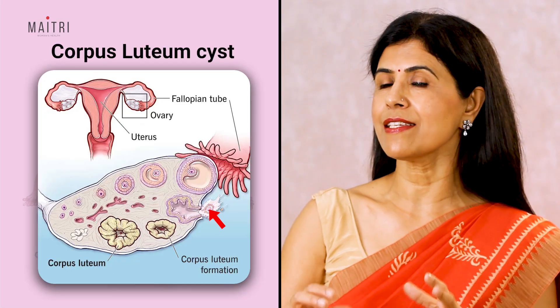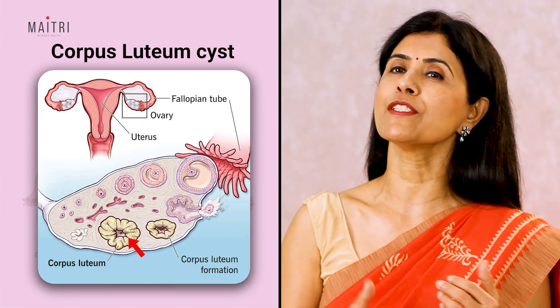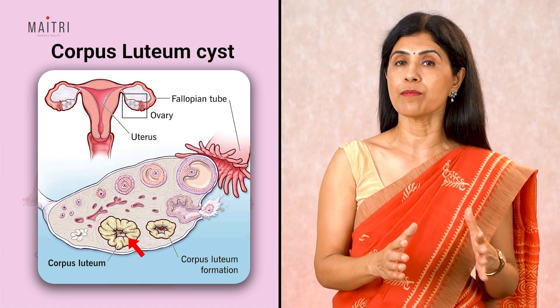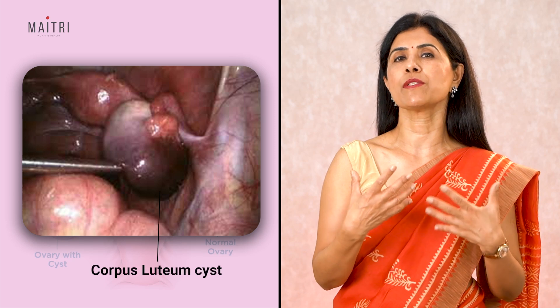Another cyst that can form in a cycle — and is a very usual finding on ultrasounds — is the corpus luteum cyst. After the follicle releases its egg, it shrinks and begins to produce estrogen and progesterone, the hormones required for conception, and is now called the corpus luteum. But sometimes the opening from where the egg came gets blocked, so fluid builds up inside the corpus luteum, causing a cyst. Once again, this is normal — no treatment is required and it regresses on its own by the end of the cycle.